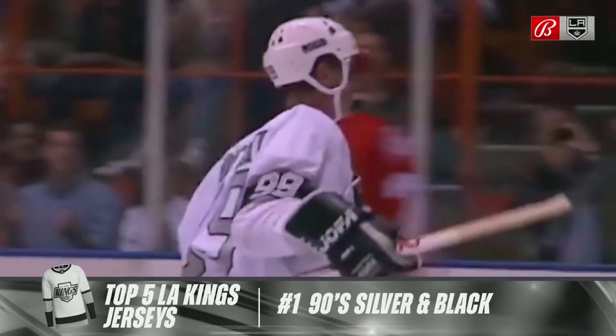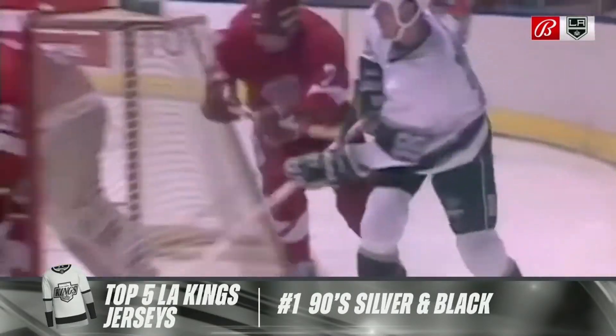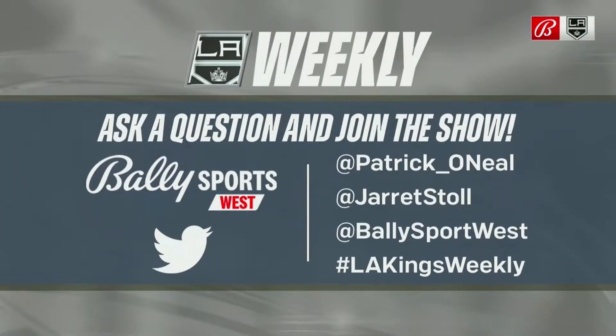We could always argue, but first we want to find out from the good people at home — what do you think of our list? Let us know. Find us on Twitter or Instagram at Bally Sports West. Ask us a question and you can join the show. More importantly, ask Stole a question, because he's much better at answering all of these.